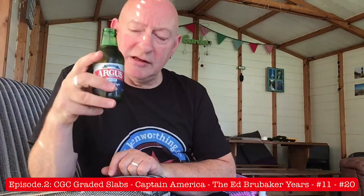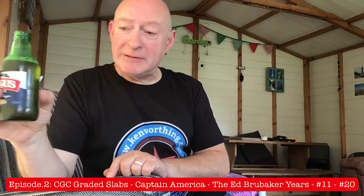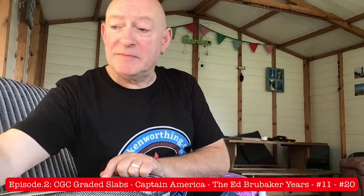This episode is sponsored by Argus Beer, the popular French brand at 4%. No, actually, they didn't pay me a red cent for doing this. But it's still a very fine beer. I do like it. So, moving on.